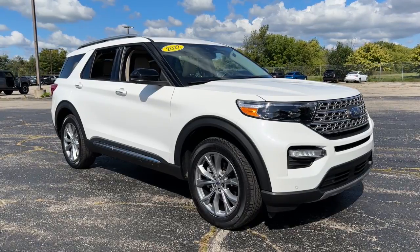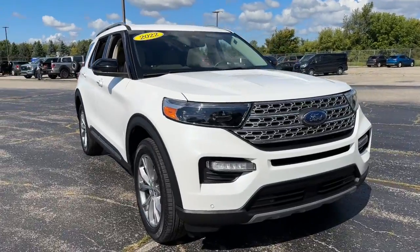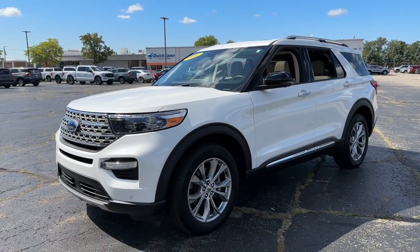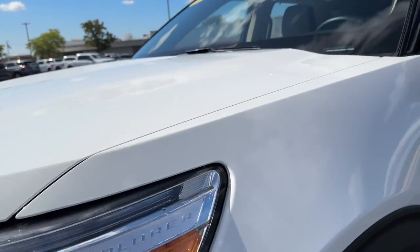This could be the car for you. The 2022 Ford Explorer. With less than 15,000 miles on the odometer, this vehicle stands out from the rest. Handsome and rugged, this Explorer delivers solid mid-size SUV versatility.